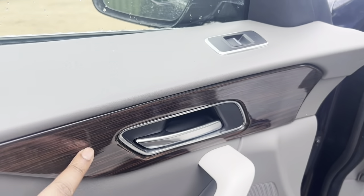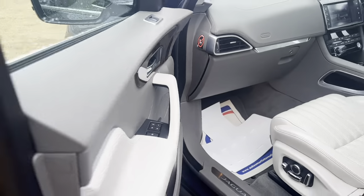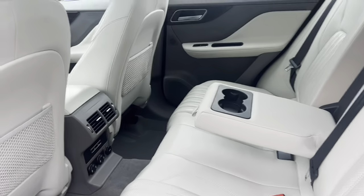Cream leather interior with a Jaguar emblem in the headrest. This has a panoramic sunroof, electronically controlled for both driver and passenger, both being memory seats. Nice wood piano finish on the door cards, ambient lighting as well on the door cards.